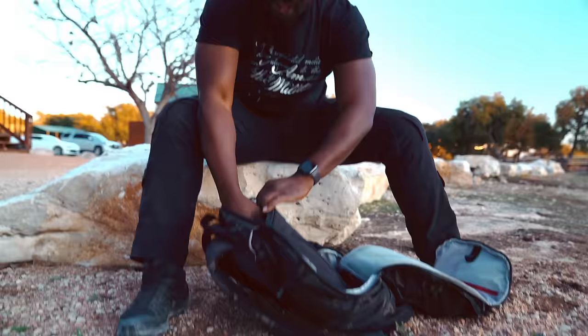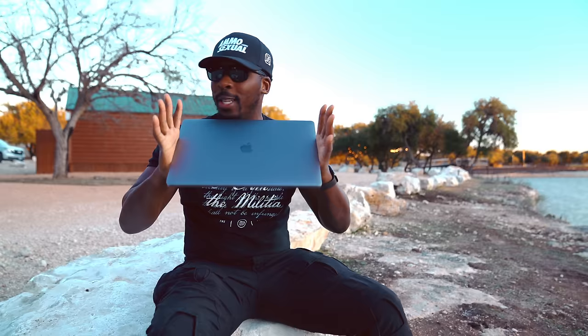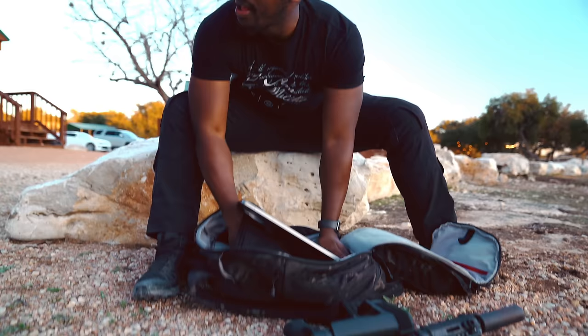Another thing I always have to have is my MacBook Pro — this is my baby, this is my everything. Everything I do lives on here, so I always have to have access to it at all times. I like to bring it with me every single time I can.